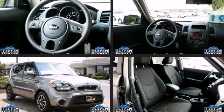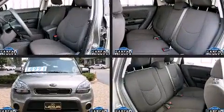Come test drive this 2013 Kia Soul. It features a front-wheel drive platform, an automatic transmission, and an efficient four-cylinder engine.